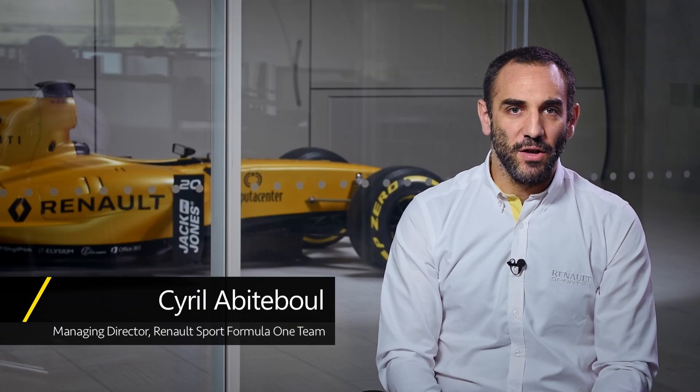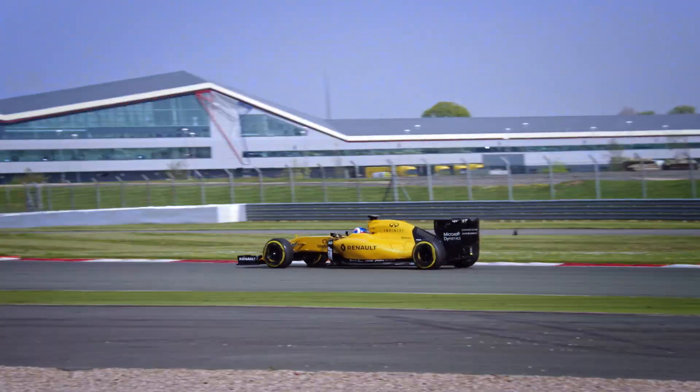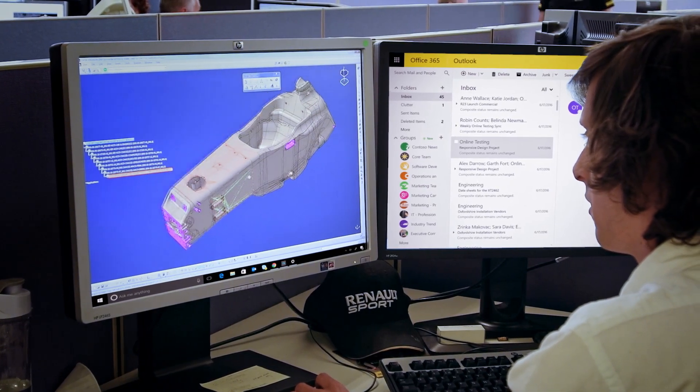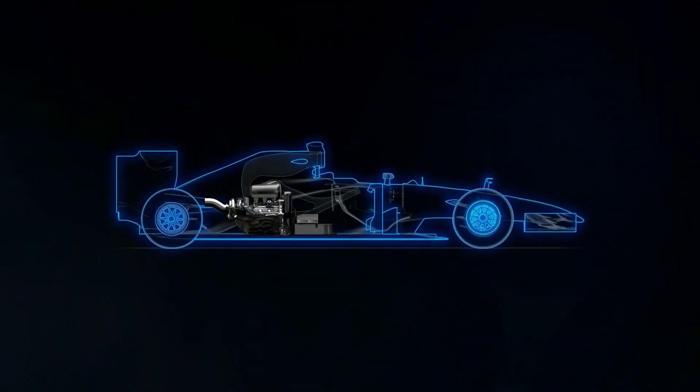Formula 1 is all about data. That's the lifeblood of the team — that's where the intellectual property sits. In order to be competitive in Formula 1, not only must we develop the product, but we also need to protect it from our competitors. That's why we need to keep our data safe.